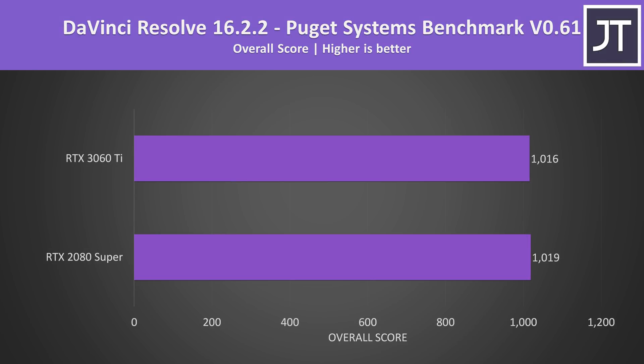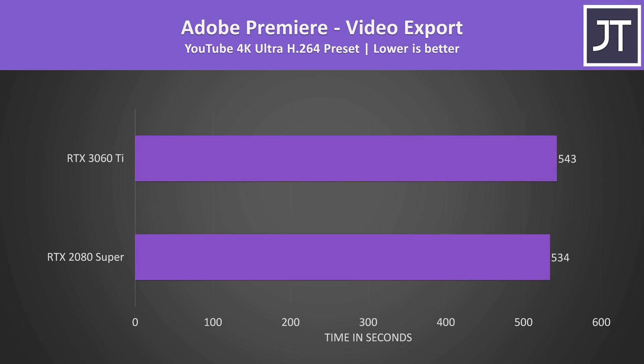Now with gaming covered, let's see how both compare in content creator workloads. DaVinci Resolve was tested with the Puget Systems benchmark — the difference was extremely small, effectively a tie, as the variances between runs were larger than the differences between the two scores. Adobe Premiere was exporting the same 4K video slightly faster with the 2080 Super, however it was only a 9-second difference in a 9-minute render, so again essentially a tie in practice.